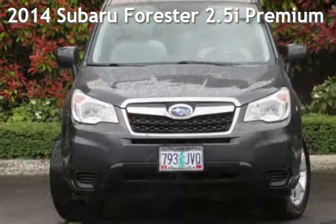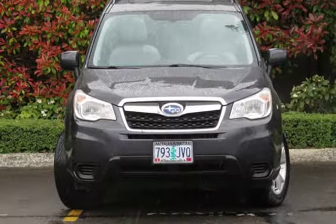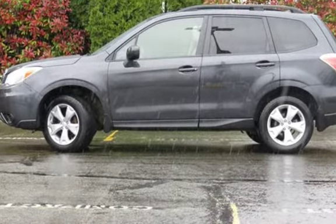Presenting a pre-owned 2014 Subaru Forester. This four-door wagon has a four-cylinder, 2.5-liter H4 engine, with all-wheel drive and an automatic transmission.